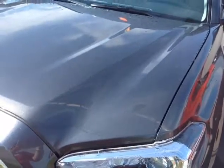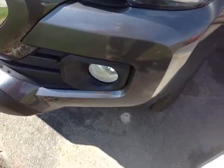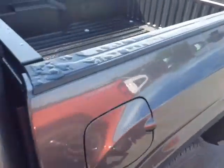This is an SR5 double cab, magnetic grade metallic color with the halogen headlights. Those are the projector beams. You've got your fog lights, 16 inch steel wheels, keyless entry, heated fold away side view mirrors, there's your SR5 badge, rugged material on the truck bed and bed rails.